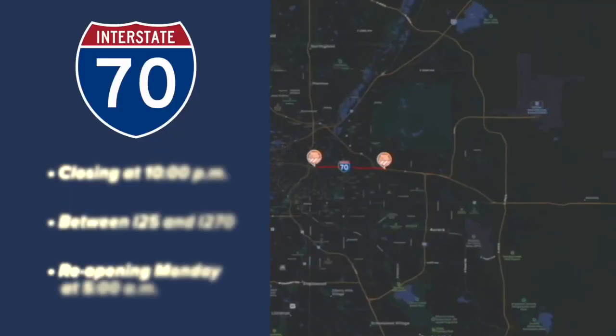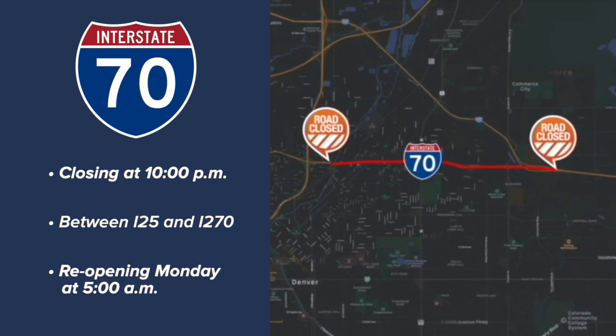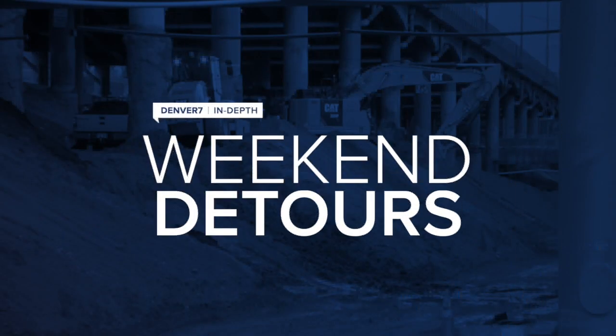Thanks so much for joining us for this 360 in-depth report. I'm Jason Grenauer. We're just hours away from the big shift on I-70 through Central Denver. Starting at 10 o'clock tonight, the highway will be closed from I-25 to I-270 so crews can move traffic to a new underground section. The highway will stay closed through 5 a.m. Monday morning. Denver 7 traffic expert Jason Luber takes us through everything you need to know about this project and its impact on your weekend travels.